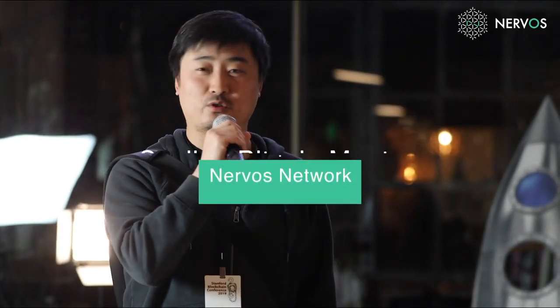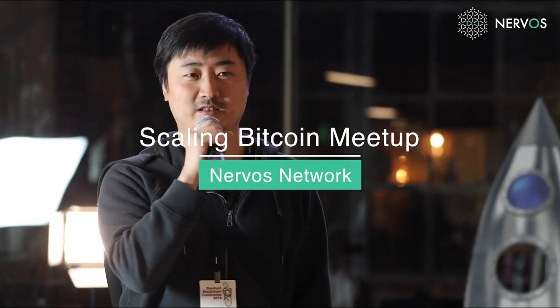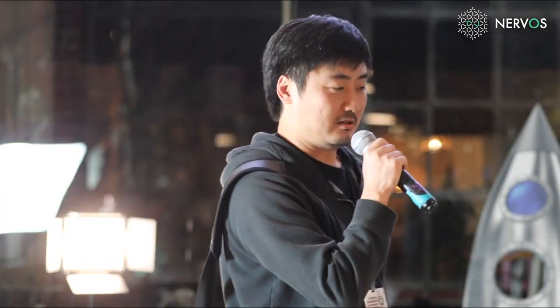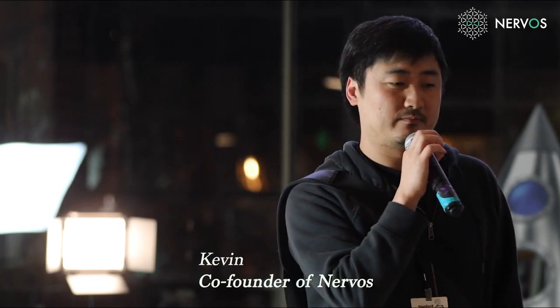My name is Kevin and I'm one of the co-founders of the Nervos project. I'll take a few minutes to talk about what Nervos is. A lot of you probably have a Bitcoin background or are familiar with Bitcoin. If you think about BTC and the Lightning Network, BTC is a very secure store of value and Lightning Network is a transaction system for efficient transactions.